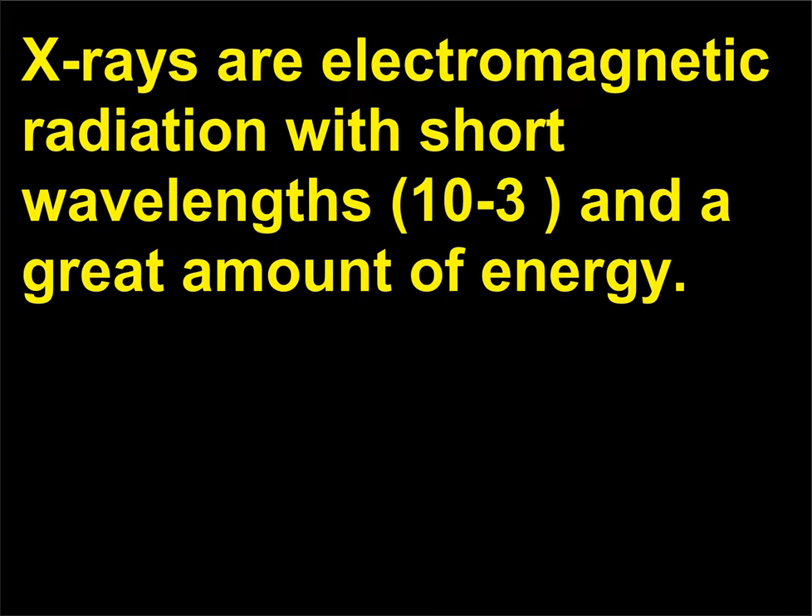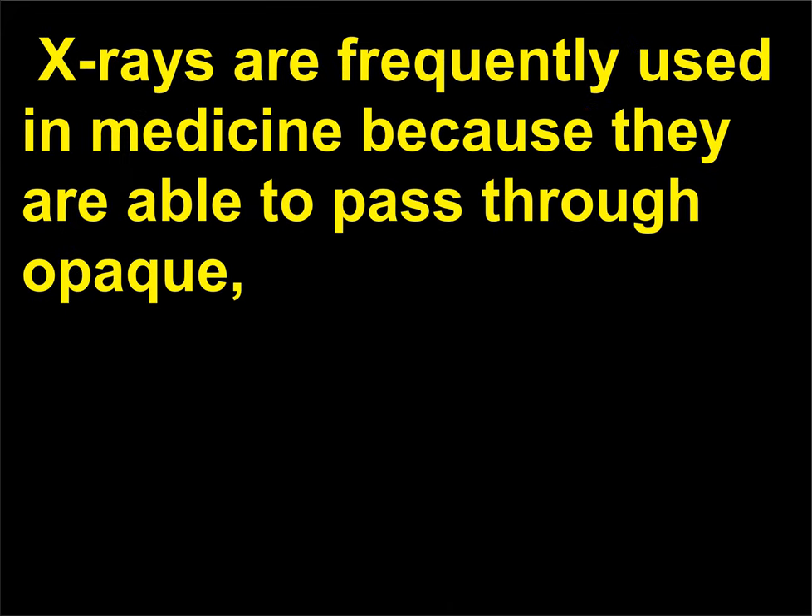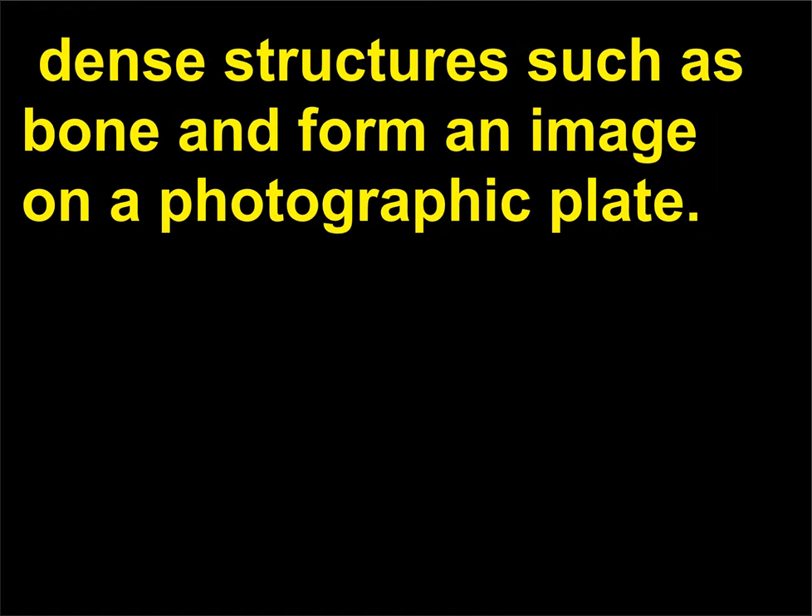What are X-rays? X-rays are electromagnetic radiation with short wavelengths, 10^-3, and a great amount of energy. They were discovered in 1895 by Wilhelm Conrad Röntgen, 1845 to 1923. X-rays are frequently used in medicine because they are able to pass through opaque, dense structures such as bone and form an image on a photographic plate.